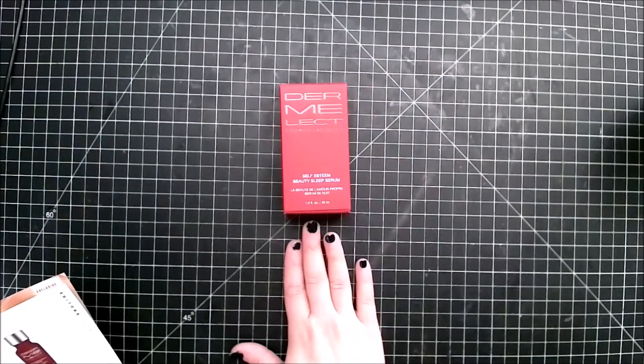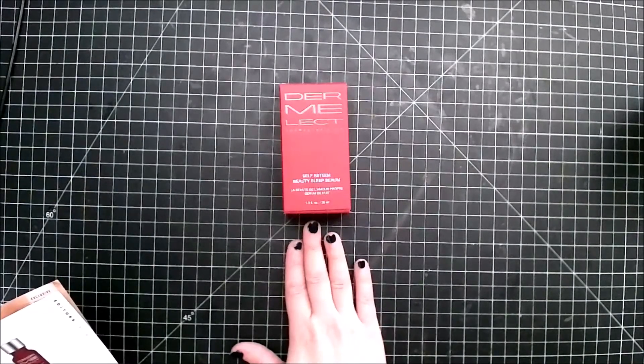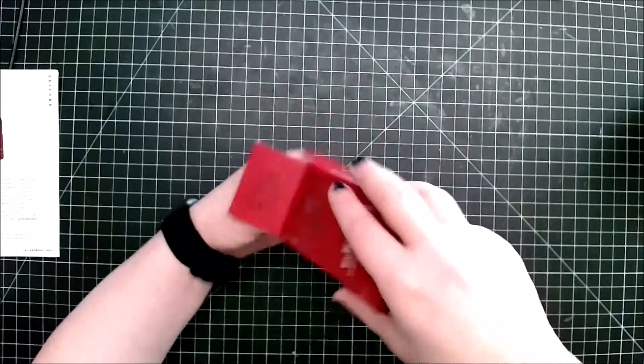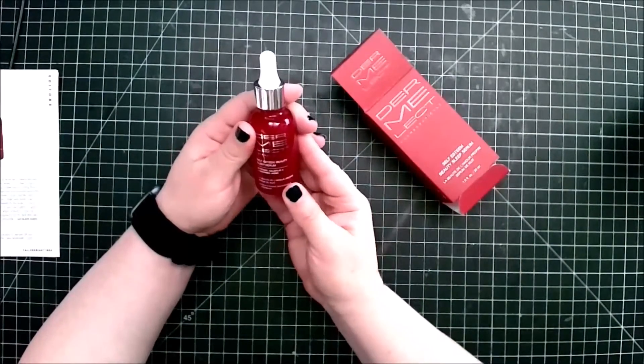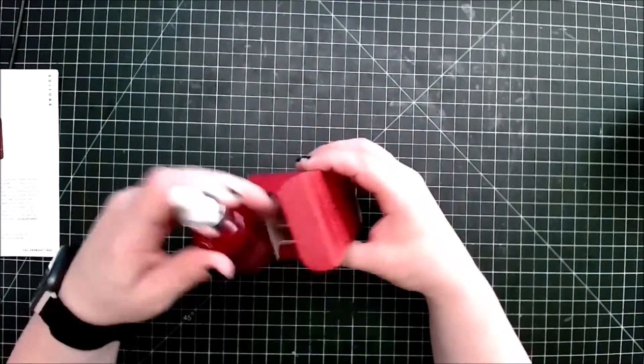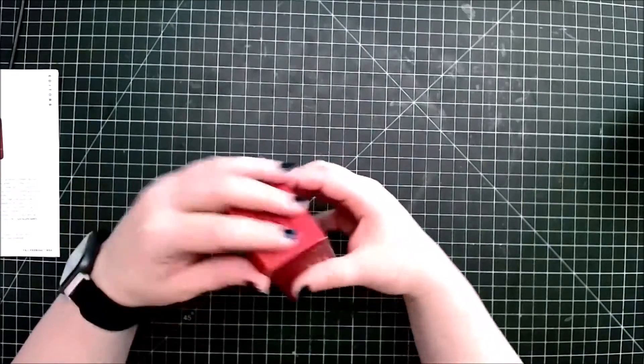I even notice fewer blackheads on my nose. On top of those two powerhouse ingredients, the serum also has vitamin C which helps fade dark spots, and hyaluronic acid which prevents moisture from evaporating. At night I use a whole dropper full on my face and neck and my skin has been looking brighter and smoother. This is a full-size product, and it's $42.